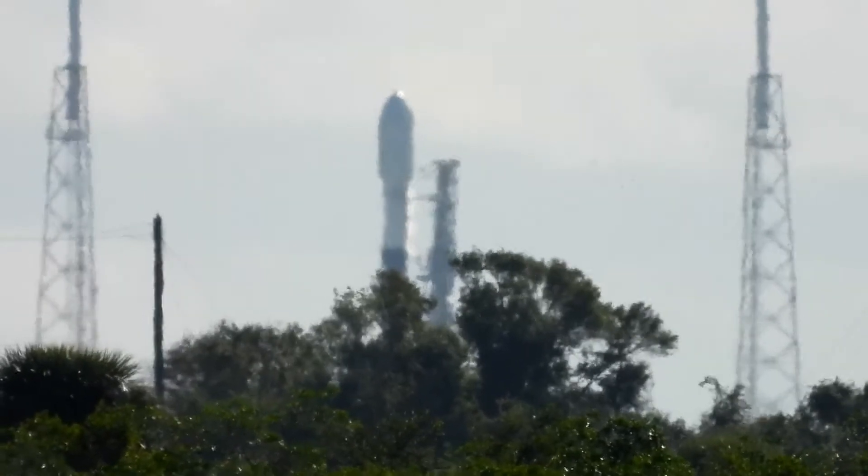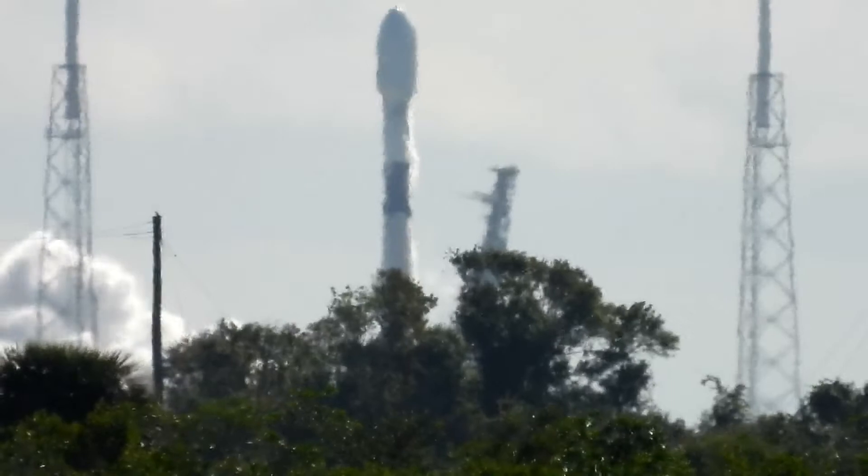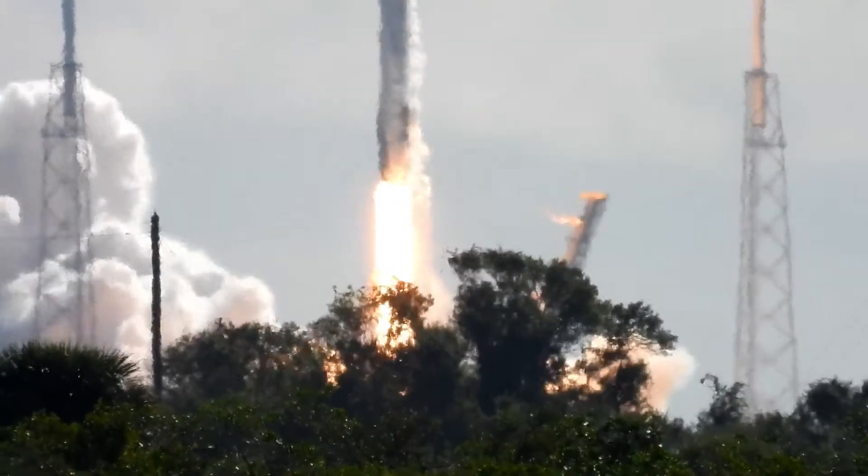There it goes, engines are on. There it goes. Liftoff, Falcon 9, stowing.